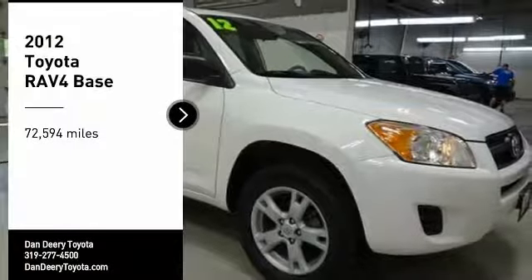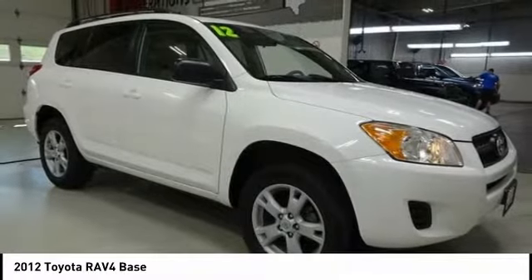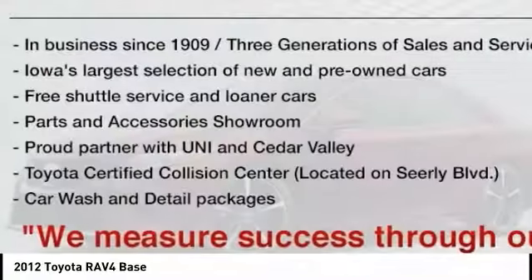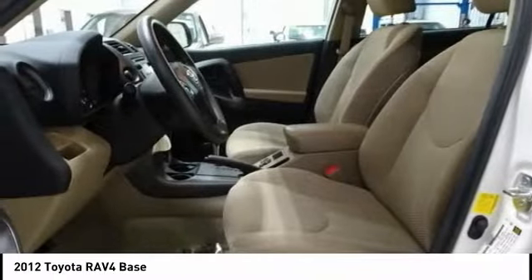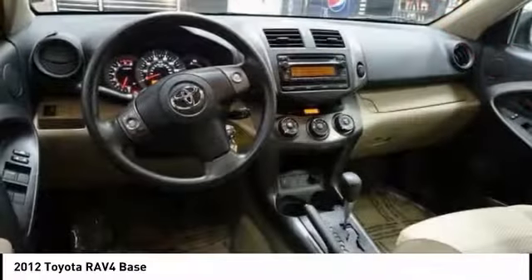Looking for the right vehicle? Check out the 2012 RAV4. The RAV4 is one of the most fuel-efficient SUVs in its class. Versatile and efficient, the RAV4 mixes the comfort and drivability of a sedan with the benefits of an SUV.